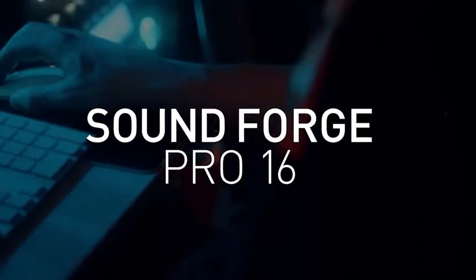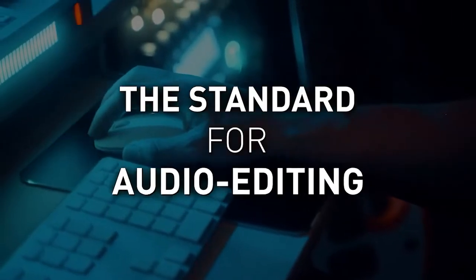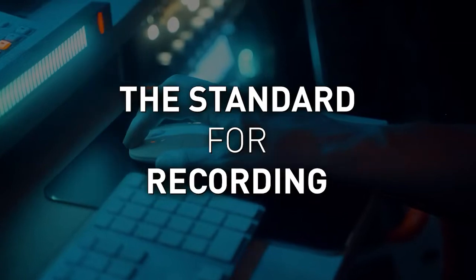Introducing SoundForge Pro 16, the standard for audio editing, mastering, and recording audio in up to 64-bit and pristine 768 kilohertz.